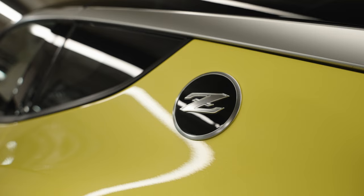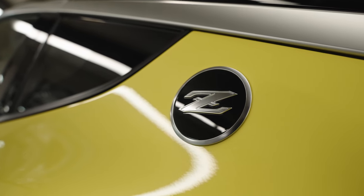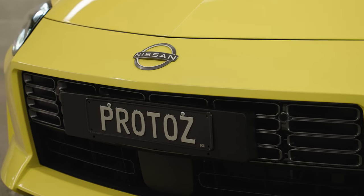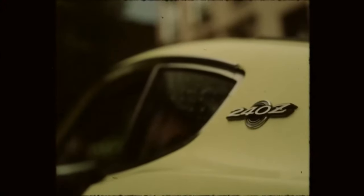Whether you call it a Z or a Zed, more than even the GT-R Skyline, this is the car that defines Nissan today, just like it did for Datsun back in 1969.